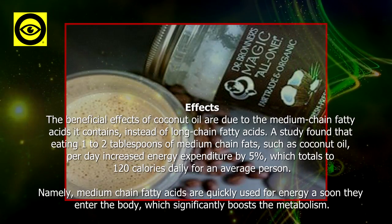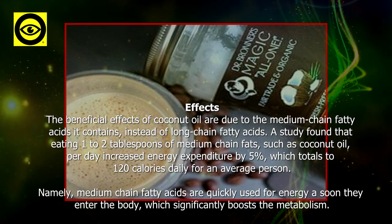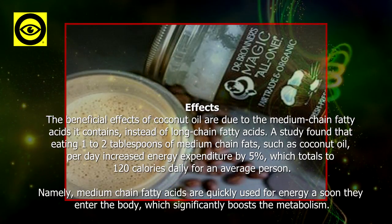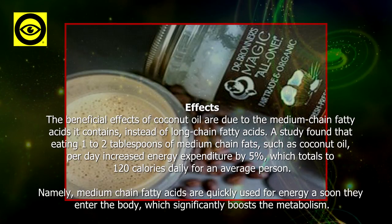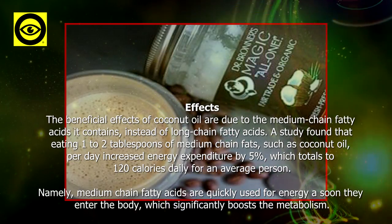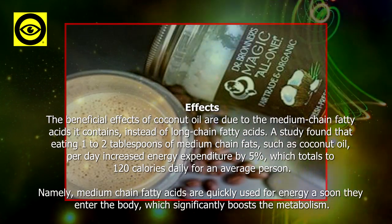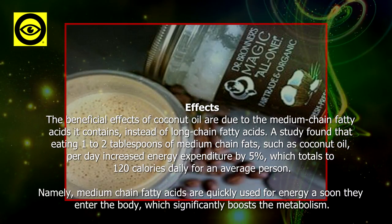The beneficial effects of coconut oil are due to the medium chain fatty acids it contains, instead of long chain fatty acids. A study found that eating 1 to 2 tablespoons of medium chain fats such as coconut oil per day increased energy expenditure by 5%, totaling about 120 calories daily for an average person. Medium chain fatty acids are quickly used for energy as soon as they enter the body, which significantly boosts the metabolism.